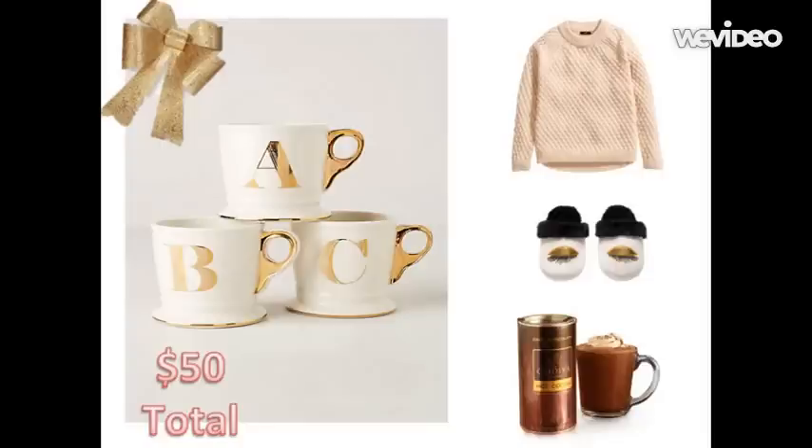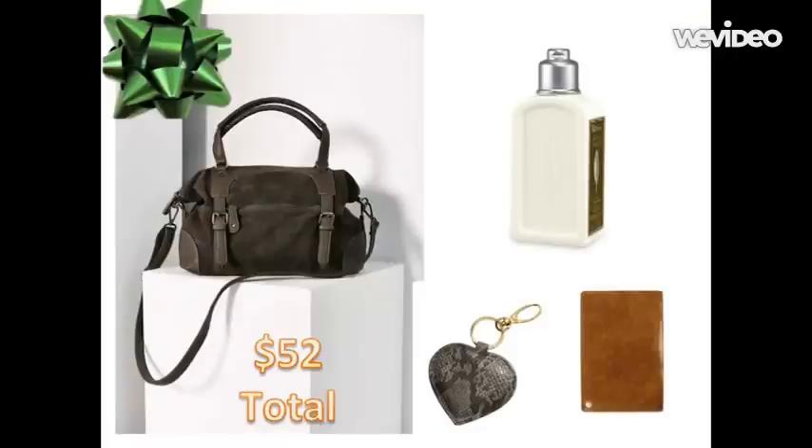This brings our grand total to fifty dollars — all of this beautiful, luxurious decadency wrapped into an amazing bundle that does not break the bank. Happy gifting!